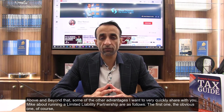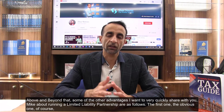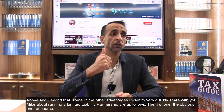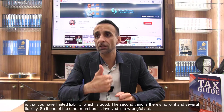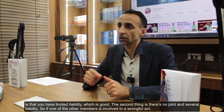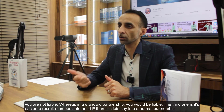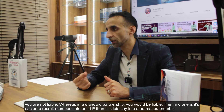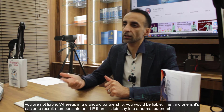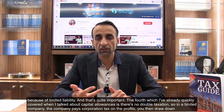Beyond that, some other advantages of running a limited liability partnership are as follows. First, you have limited liability, which is obviously good. Second, there's no joint and several liability — so if one of the other members is involved in a wrongful act, you are not liable, whereas in a standard partnership you would be. Third, it's easier to recruit members into an LLP than into a normal partnership, because of limited liability.